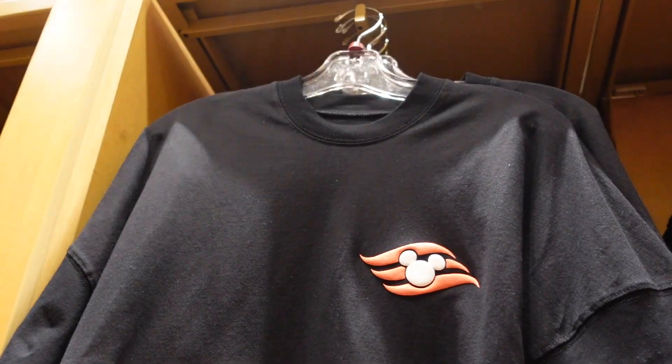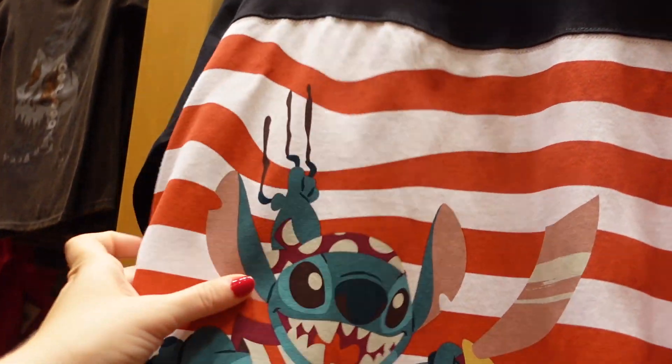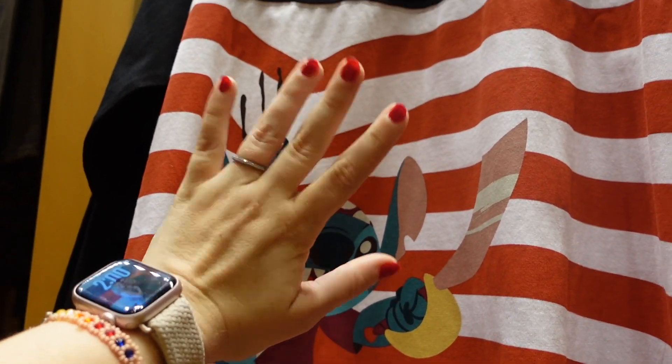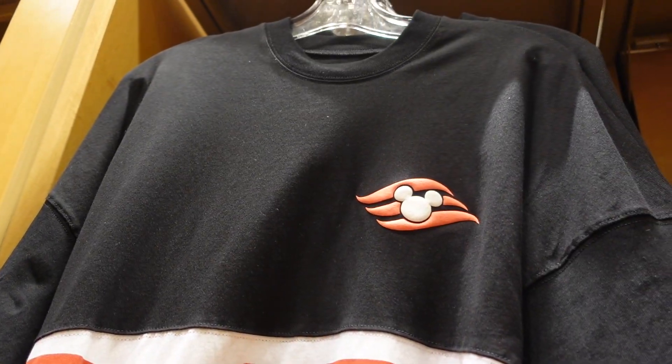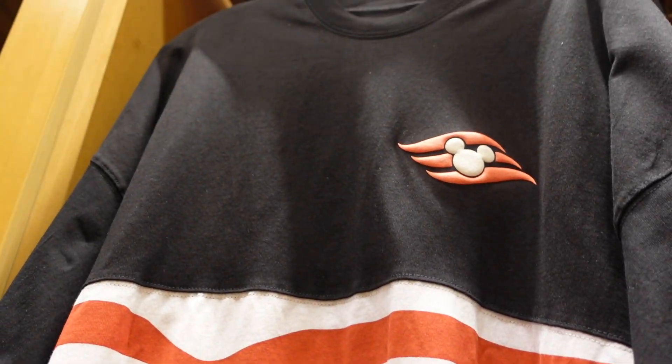I saw this through the glass looking into the shop and I ran over here. I'm not a Stitch girlie though, so I'm so sad. If Stitch wasn't on it, this would definitely be a purchase from me. But if you're a Stitch lover, this is going to be perfect for you. It doesn't have a price, but I imagine it's $69 to $75 — that's generally what the Spirit jerseys are.